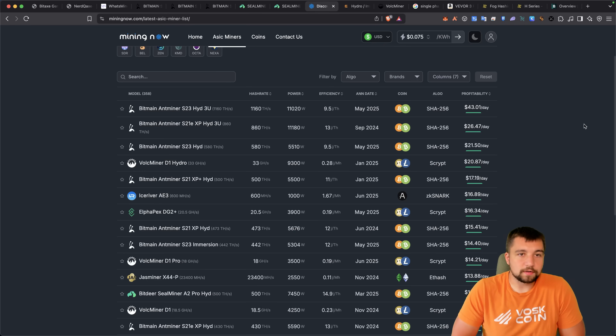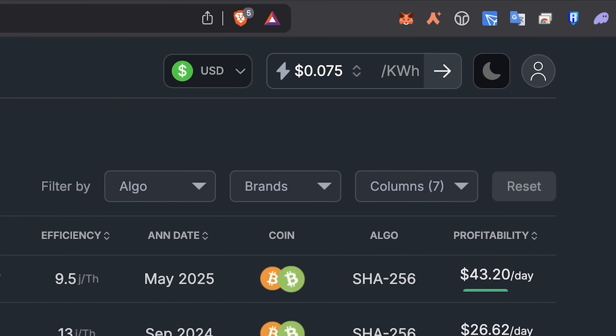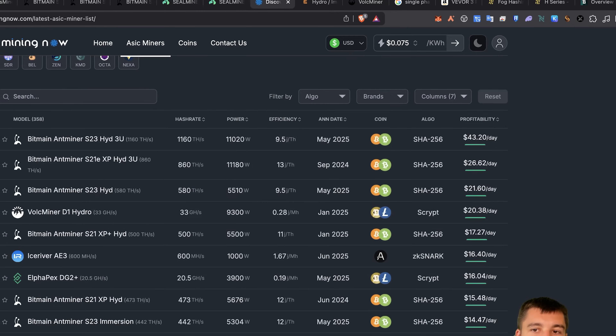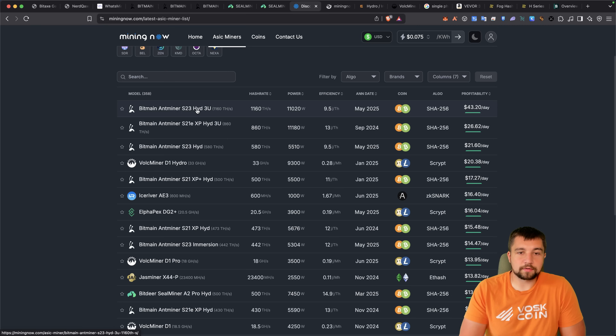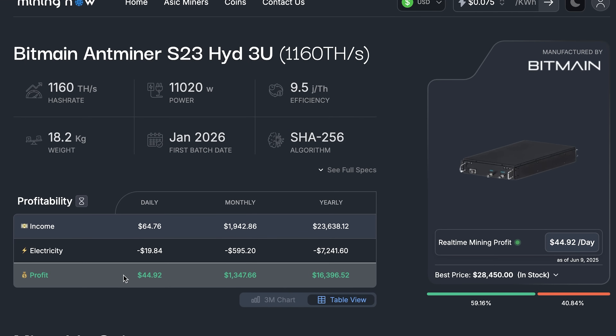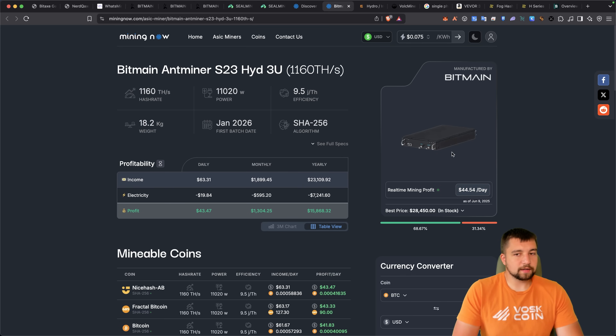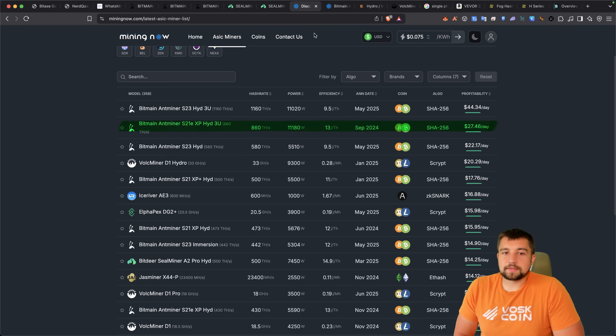When you look at mining profitability charts like MiningNow — huge shout out to them for supporting the channel — you can input your electricity rate in the top right. These numbers reflect mining profitability after removing the electricity bill, which is pretty substantial on machines like the S23 Hydro 3U, which consumes a whopping 11,000 watts. The electricity bill on that every day is $20, but it's actually mining $65 of Bitcoin every day. That density is crazy, and these have gone back to a server style rather than Bitmain's weird hydro block unit style.